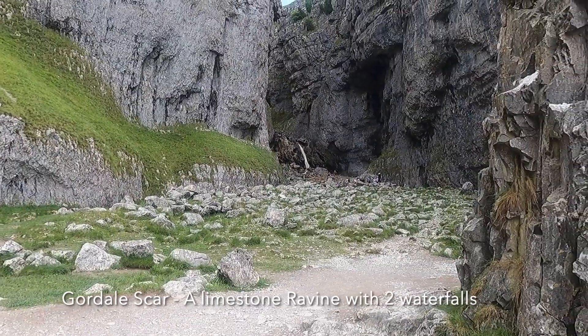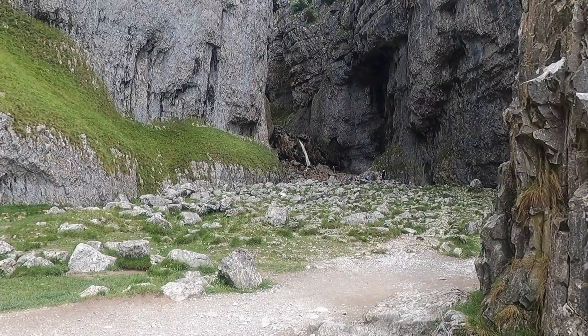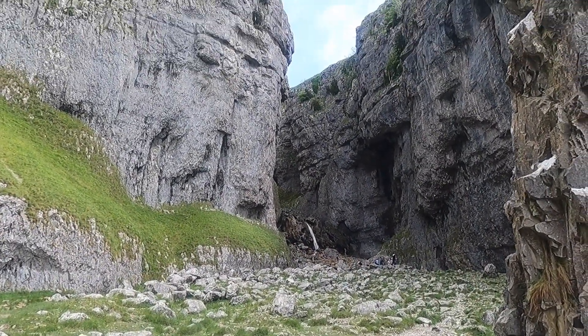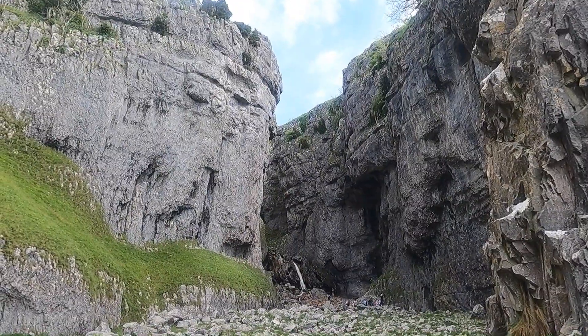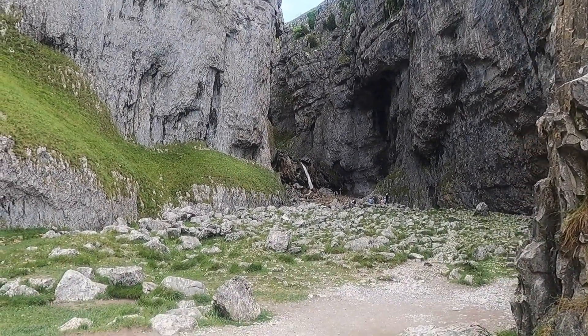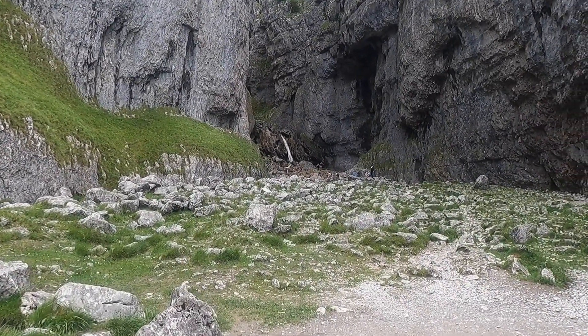Oh my goodness, look at that. This whole thing going into Gordale Scar — you can climb up there, I've done it. I think the first time I came here was on a field trip with the school. There was so much water coming down but we all climbed up and then carried on around. I don't think I can do that now. No, I don't think I'm going to attempt it.